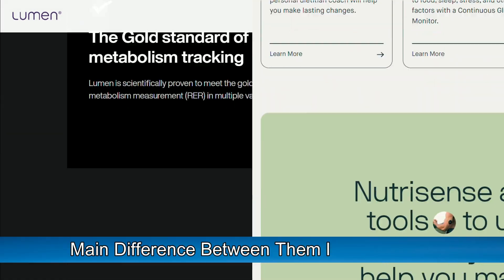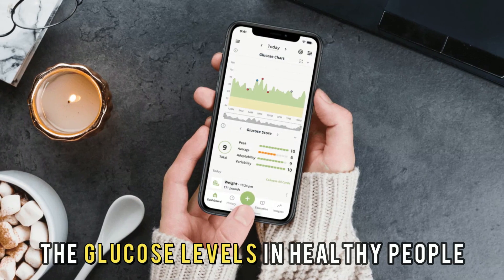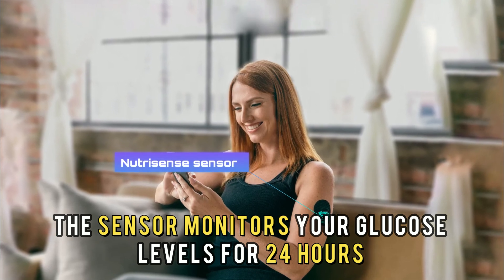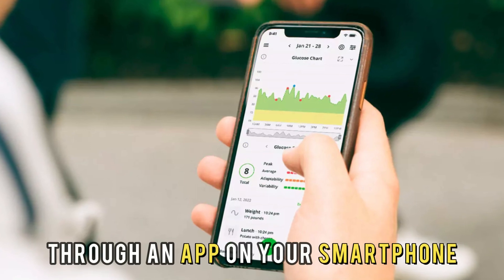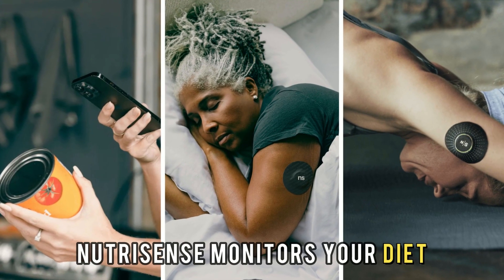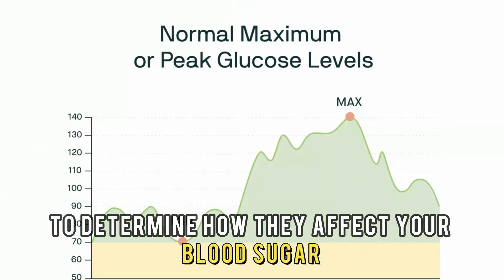The main difference between them is the function. NutriSense measures the glucose levels in healthy people. The sensor monitors your glucose levels for 24 hours and gives you a report through an app on your smartphone. NutriSense monitors your diet, sleep, and exercise habits to determine how they affect your blood sugar.